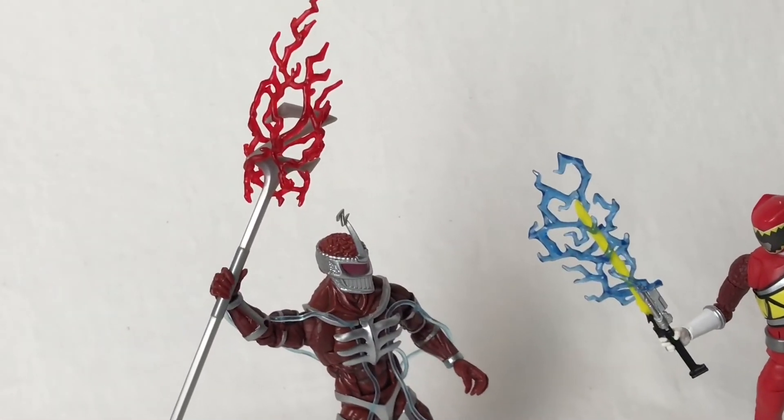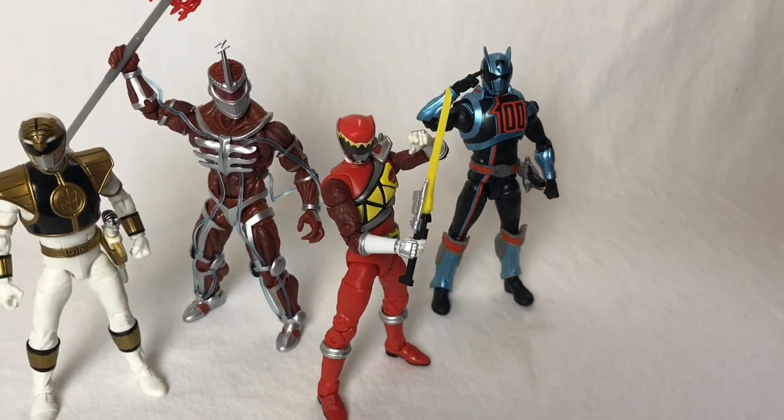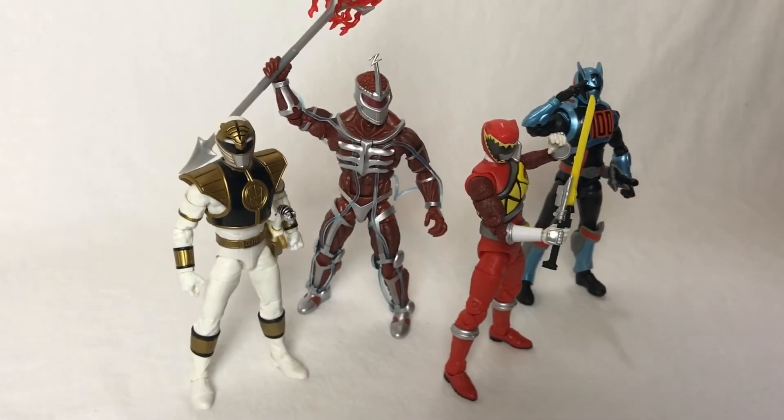When it's all said and done, I feel like this line will be a huge hit with most fans. If you're looking for something between a Star Wars Black Series figure and a Marvel Legend with Power Rangers theming, I can't think of anything better than the Lightning Collection. There's a little room for improvement of course, but this is the first wave — Marvel Legends weren't perfect when they first started either. Let me know in the comments whether you prefer these or the legacy figures. I personally prefer the Lightning Collection, but I understand why some would choose the other option.